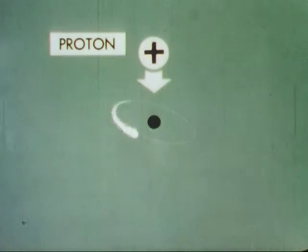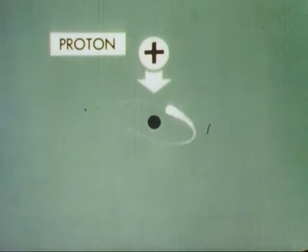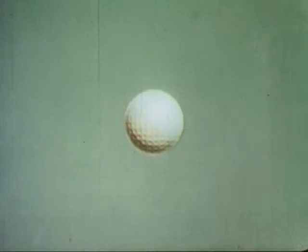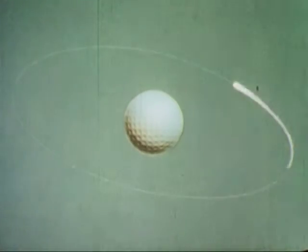To re-emphasize the sub-microscopic nature of our subject: if we could increase the size of the nucleus proton to that of a golf ball, the route of the electron would be about a mile away.